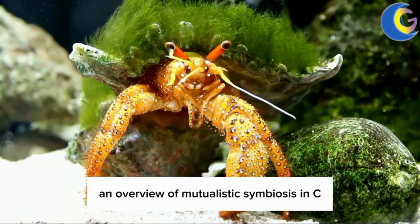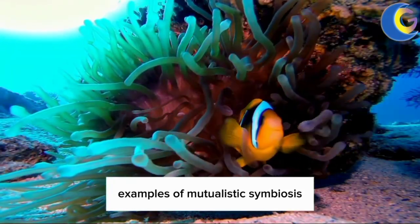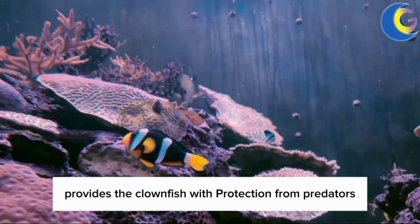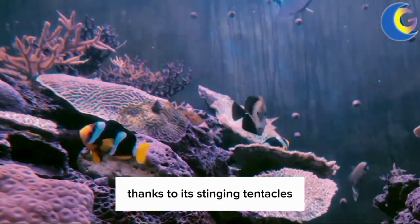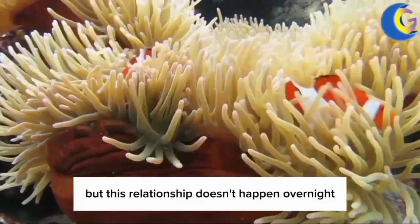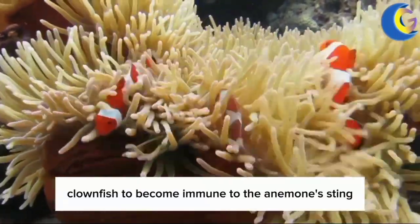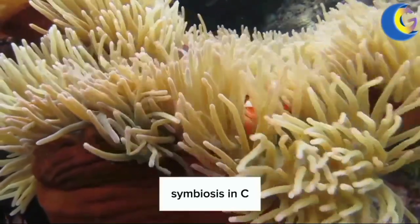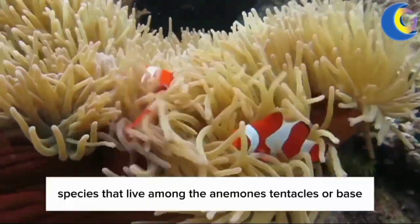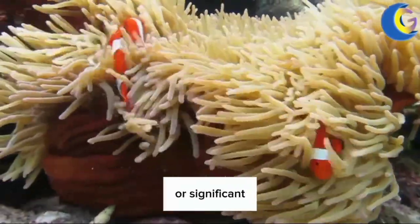One of the most iconic examples of mutualistic symbiosis is the relationship between sea anemones and clownfish. The sea anemone provides the clownfish with protection from predators, thanks to its stinging tentacles, while the clownfish provides food for the anemone and helps to keep it clean. But this relationship doesn't happen overnight — there's a process that allows clownfish to become immune to the anemone's sting. Commensalistic relationships in sea anemones can be seen with various species that live among the anemone's tentacles or base, deriving protection without causing harm or significant benefit to the anemone.